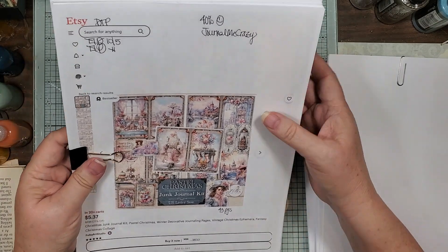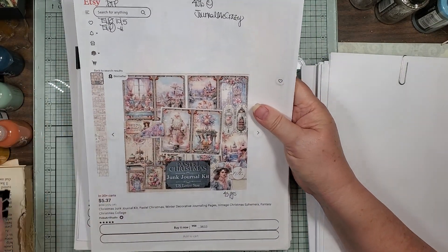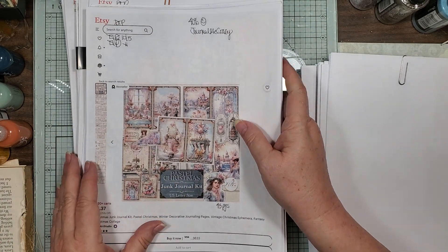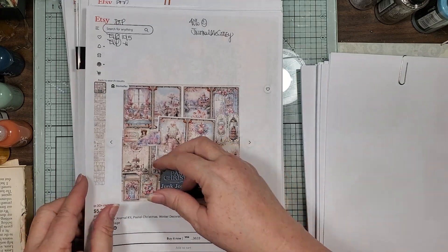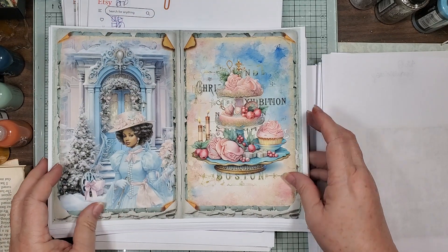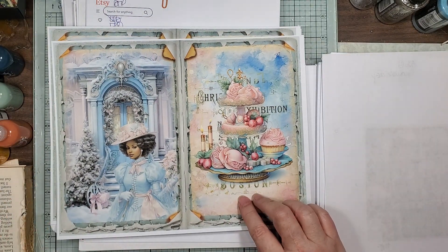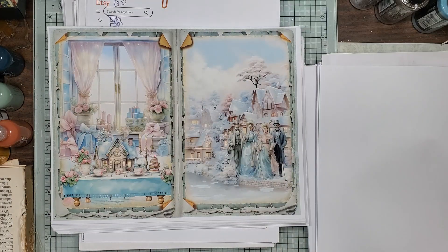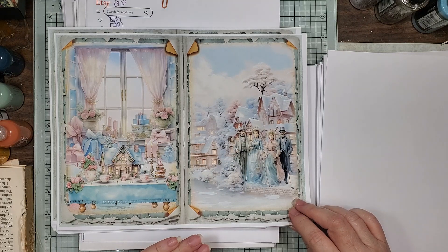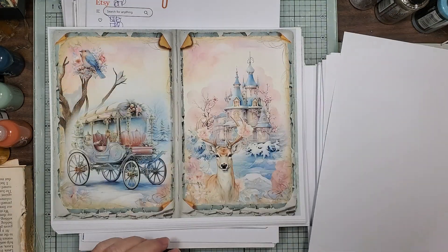Just don't get it mixed up — this is the Pastel Christmas. There's the pastel and there's more of a regular green and red tone. This is what she sent. So French, even though it says Boston. Just very Victorian-ish, with little tea yummies. Look at the deer and the little Cinderella carriage!